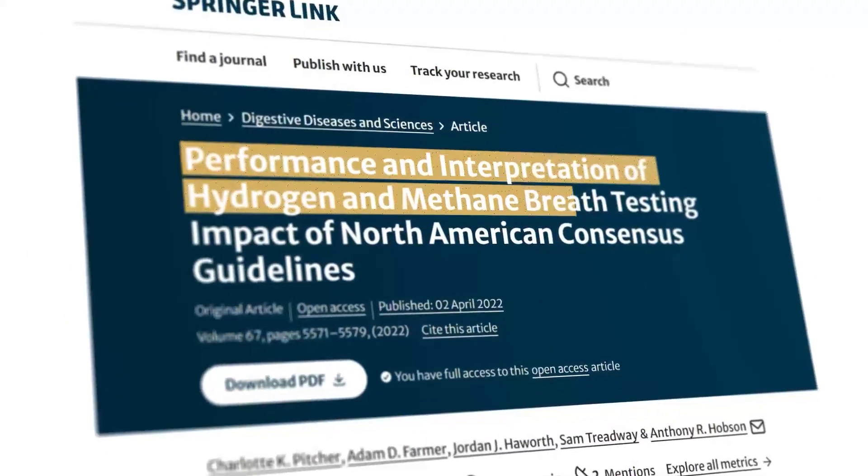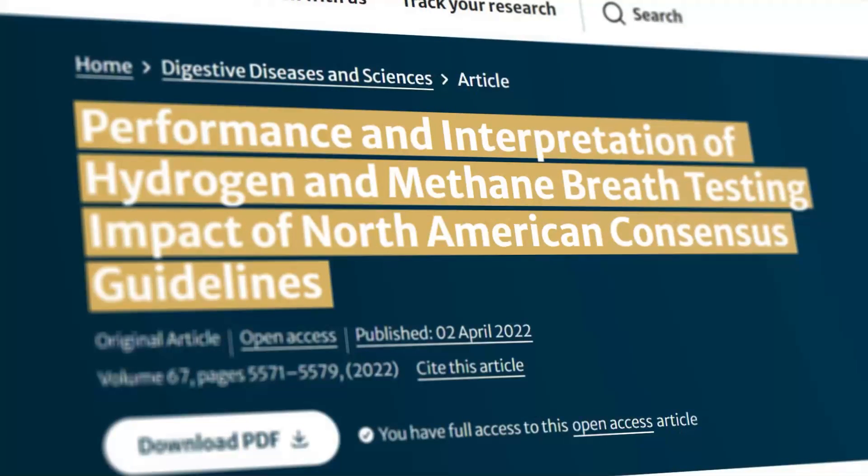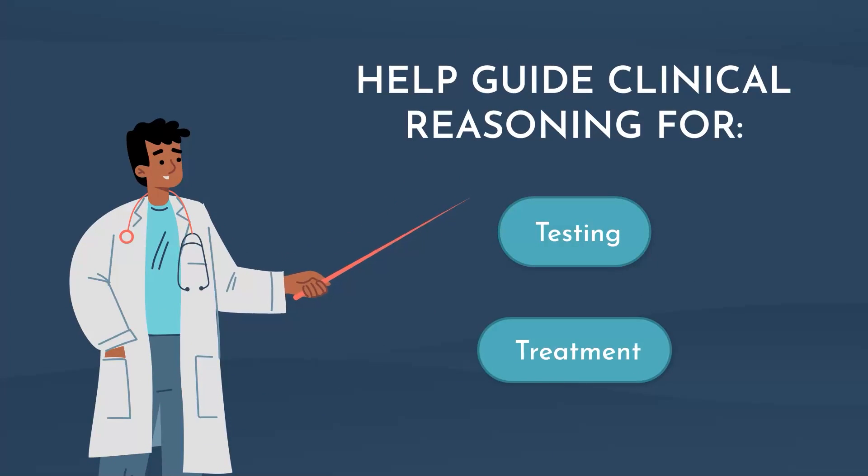I'm Dr. Ariane Missimer. I'm a functional medicine practitioner, a doctor of physical therapy, and registered dietitian. Today we are going to take a look at the performance and interpretation of the hydrogen and methane testing of the North American consensus guidelines, so it can help guide your clinical reasoning for testing and treatment.